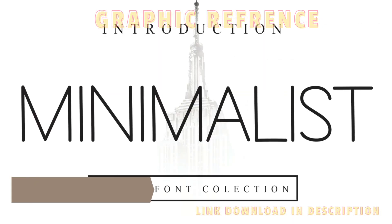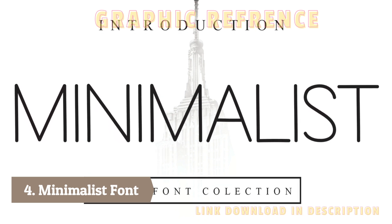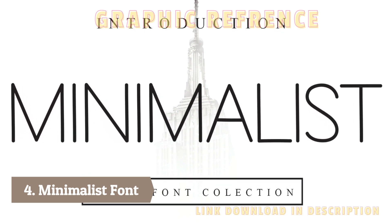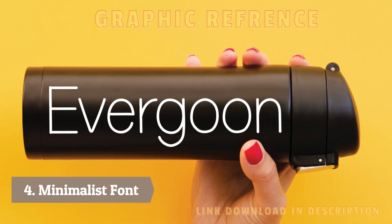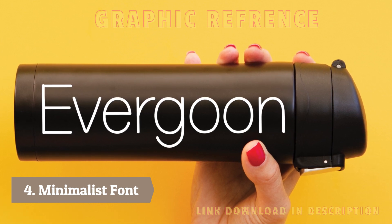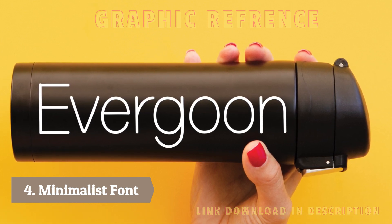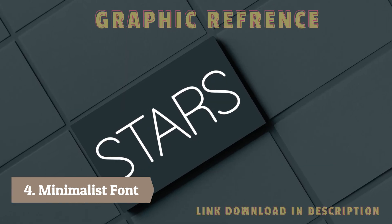Number four: Minimalist font. Minimalist font is a simple and unassuming typeface that prioritizes minimalism and clarity. It is characterized by clean lines, basic shapes, and a lack of embellishments. This font style is perfect for modern and minimalistic design projects such as logos, branding, posters, and digital content where simplicity and functionality are key.